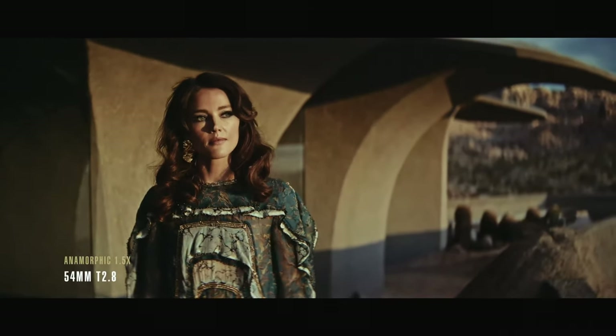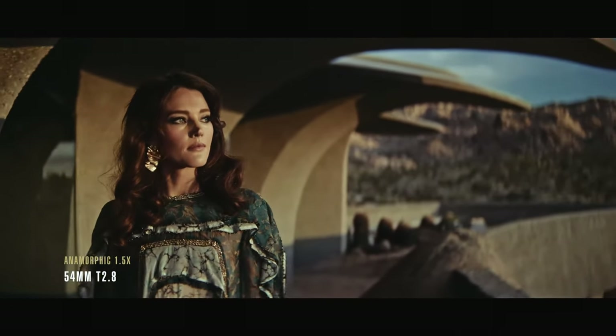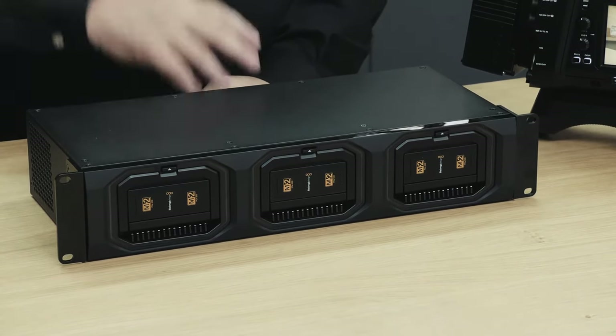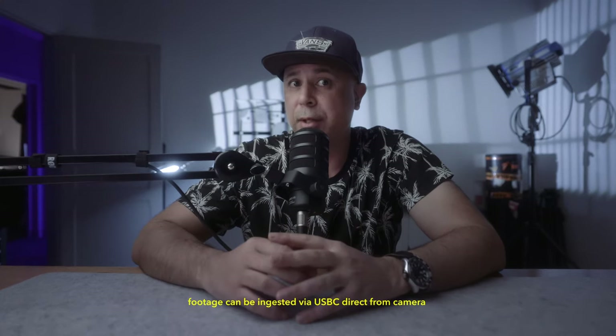The standalone camera retails for $15,000, and it will cost more for the OLED EVF version. With the camera comes some proprietary media modules — these are reasonably priced at $1,700 for 8 terabytes, while the 16 terabyte price was undisclosed. Both require a media dock that costs $2,000 to ingest the footage.